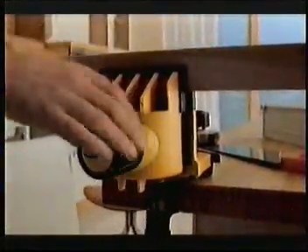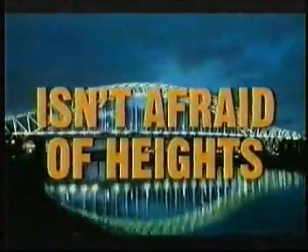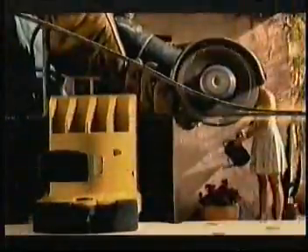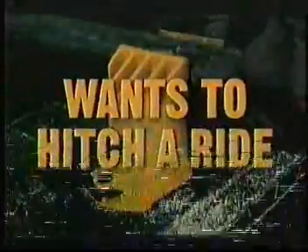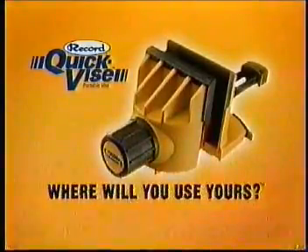Finally, a portable vise that works wherever you do. The Record Quick Vise. It does things a vise can, in places a vise can't. It's made with heavy-duty resin. It can handle the tough jobs. You can take it with you, because when you've gotta go, you've gotta go. The Record Quick Vise — what will you use yours for?